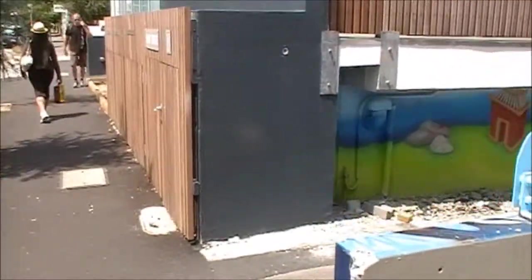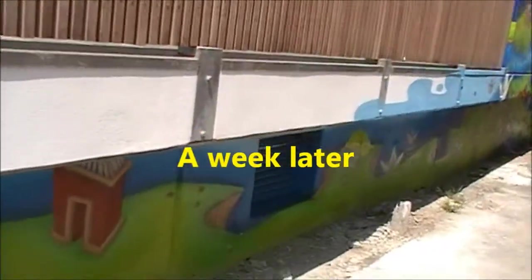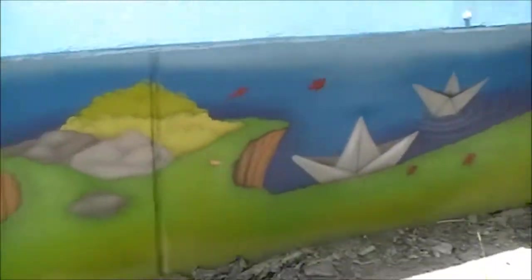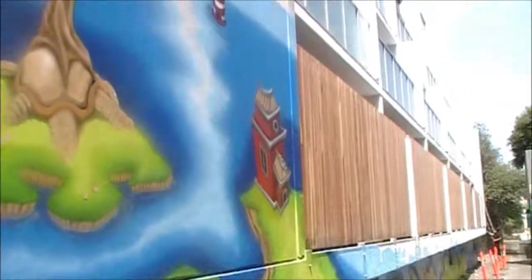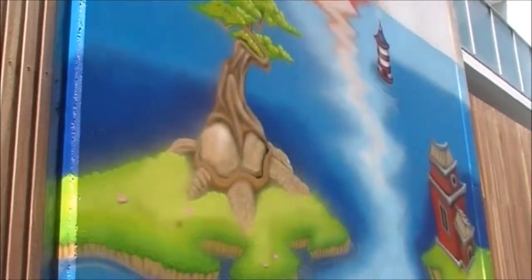And if that's not good enough, he can get high on the fumes from the paint. Wow, that's cool.